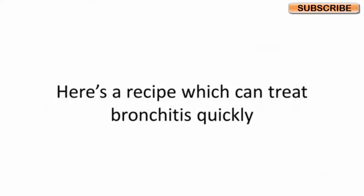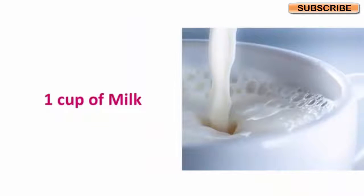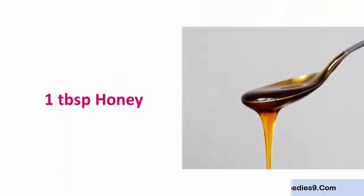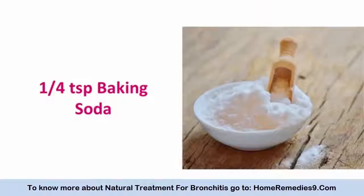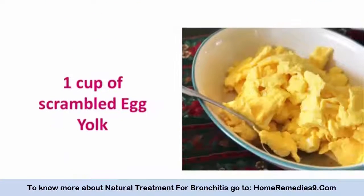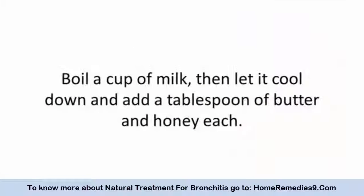Here's a recipe which can treat bronchitis quickly. Ingredients: one cup of milk, one tablespoon of butter, one tablespoon of honey, one quarter teaspoon of baking soda, and one cup of scrambled egg yolk.